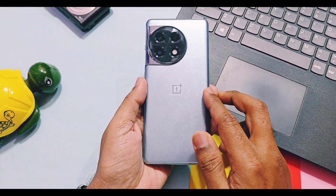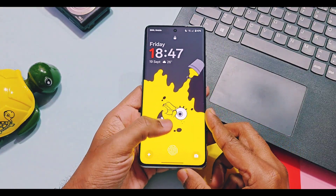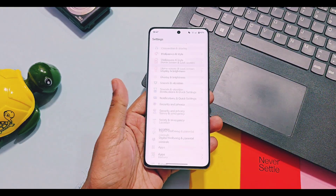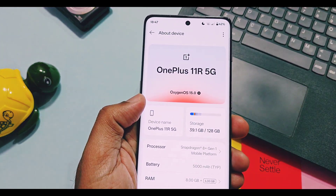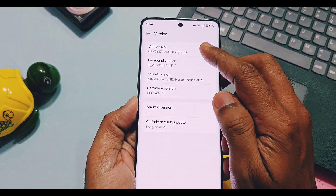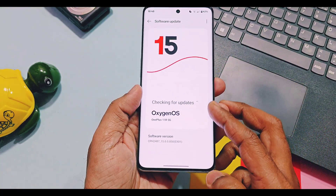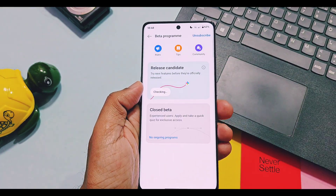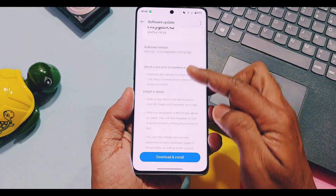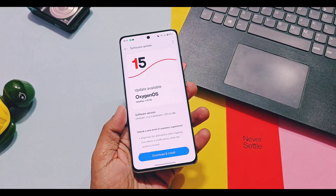Hey, what's up guys, welcome back. In preparation for the upcoming OxygenOS 16, the OnePlus team has started releasing the new OxygenOS 15 v860 update. For flagship series devices, we already got this update for OnePlus 13 and 12 series devices — review videos are available in the description. Now, OnePlus 11 series devices have also started receiving this update. I am using OnePlus 11R with OxygenOS 15 v850 build and I got the new v860 OB beta update. This is an incremental update of 800 to 880 MB in size, currently available for Indian users.